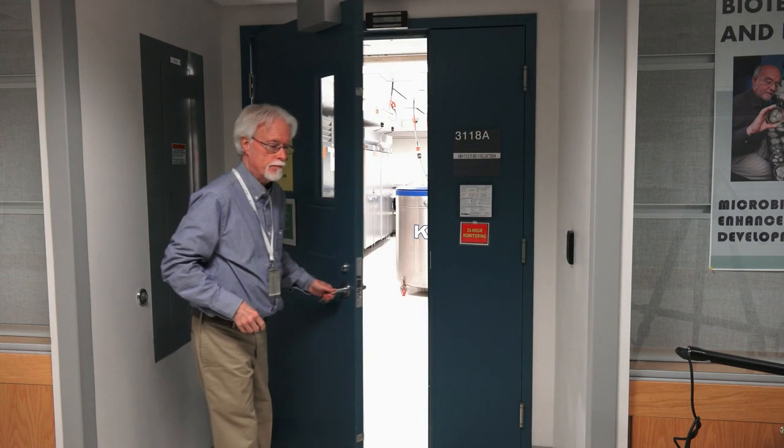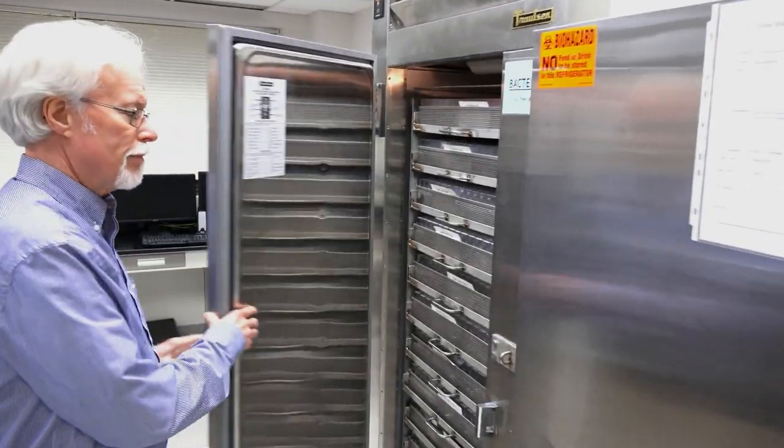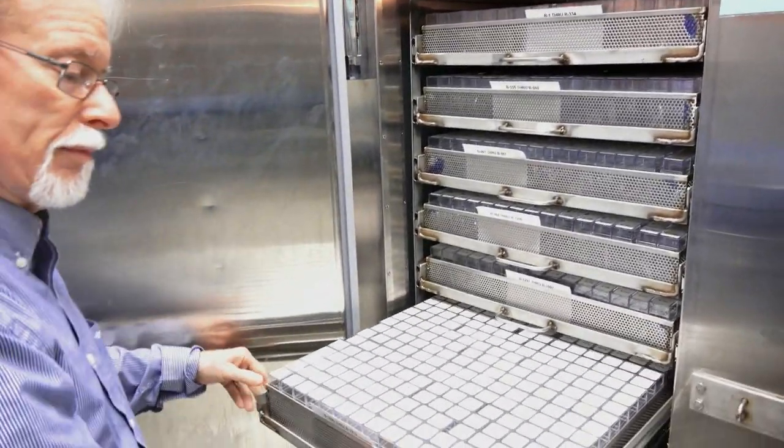At the National Center for Agricultural Utilization Research in Peoria, Illinois, for the U.S. Department of Agriculture, I'm Pat O'Leary.